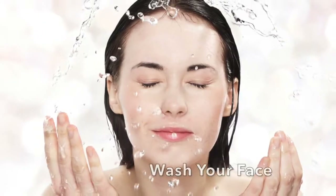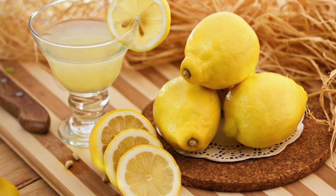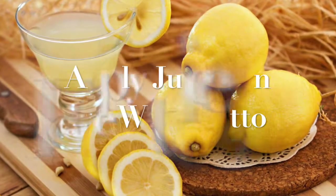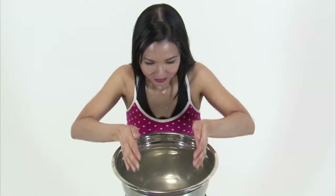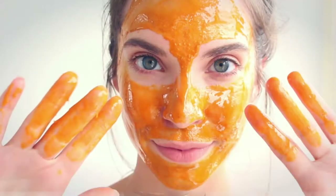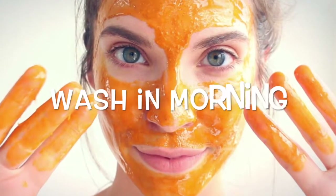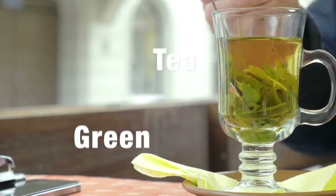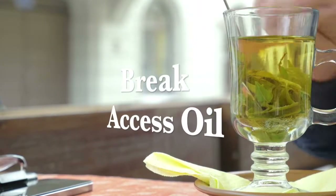To use lemon juice for a clear, blackhead-free complexion, first wash your face with your favorite gentle natural cleanser. Squeeze about one teaspoon of juice from an organic lemon into a glass or ceramic bowl. Dip a cotton ball into the lemon juice and dab it on only the blackheads. Allow it to dry for at least 10 minutes before rinsing with cool water, or leave it on as an overnight treatment and rinse your face off in the morning. This lemon juice treatment should be used once a day.